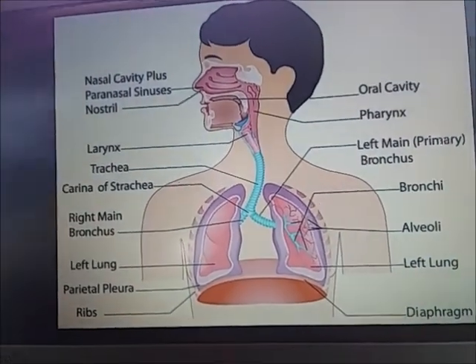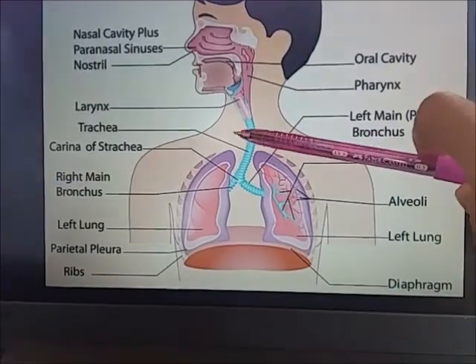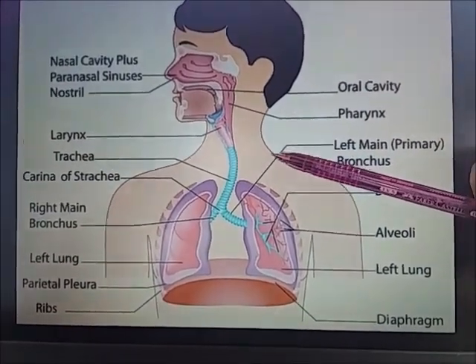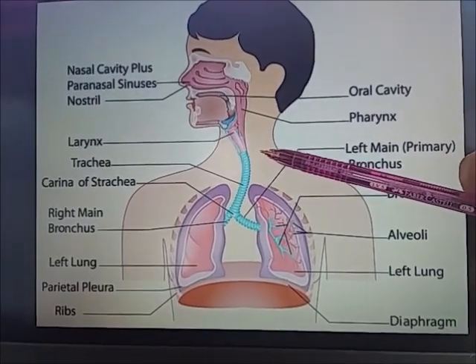So let's move on to the trachea. The trachea, or the windpipe, is a wide hollow tube that is connected from the larynx, or the voice box, to the bronchi of the lungs.